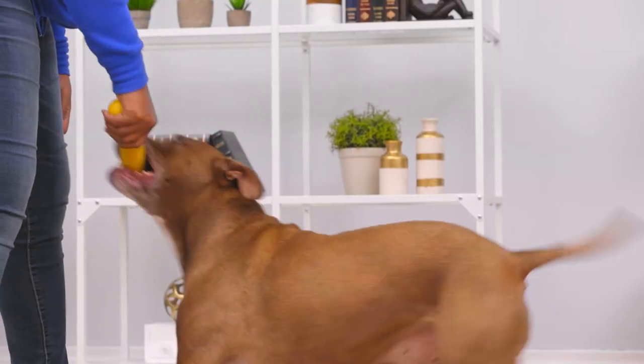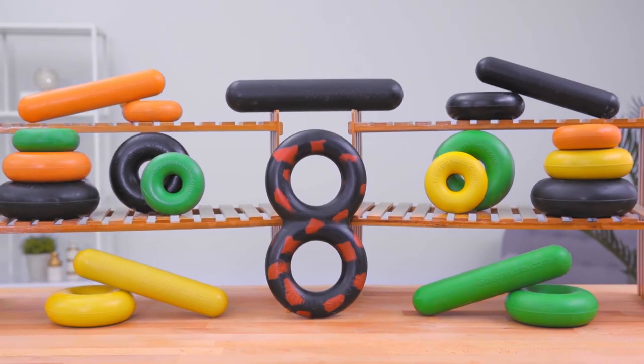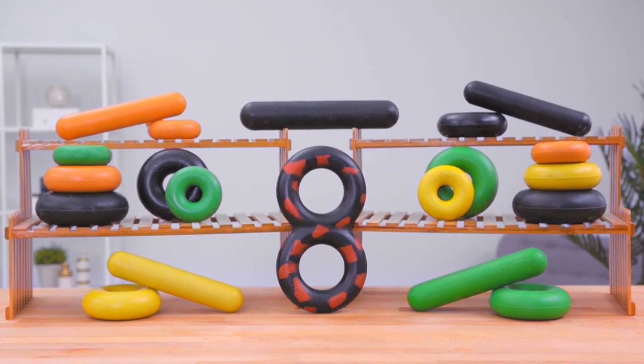So if your dog is a competitive chewer or is just passionate about playtime, then he's sure to go nuts for Go Nuts toys. I'm Davia, thanks for watching, bye!